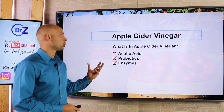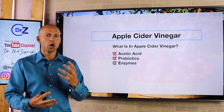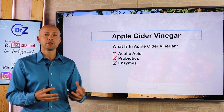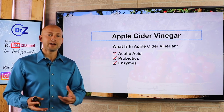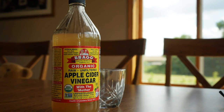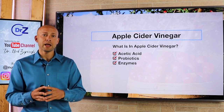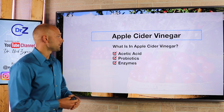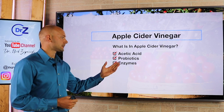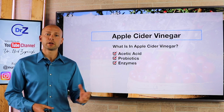Now apple cider vinegar — what is in it? A lot of people have probably told you it's this magical concoction that has unicorn tears and all this amazing stuff in it. But the truth is it's a very simple formula. It's not very nutrient dense. There are very few things that it has to offer. But if those particular things within it are going to benefit you in a great way because you need it, then you're going to see great results. What we're looking at is it's loaded with acetic acid, lots of probiotics, and lots of enzymes.